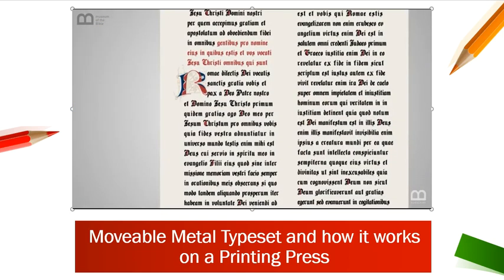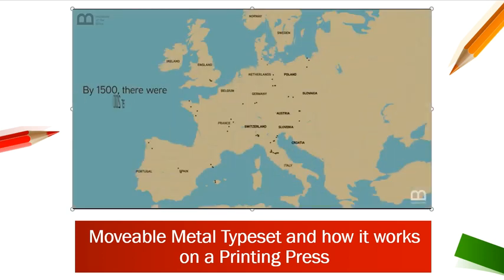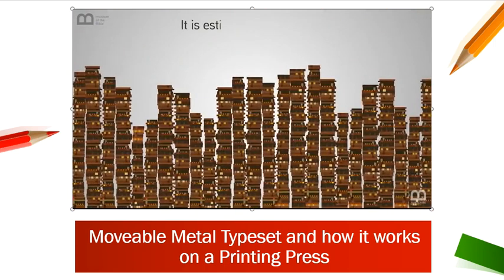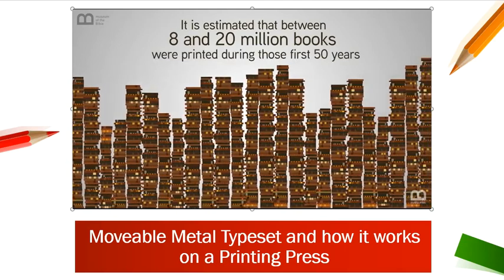Gutenberg's first major project was printing the Bible in Latin. By 1500, there were over 200 printing shops in Europe. It is estimated that between 8 and 20 million books were printed during those first 50 years.